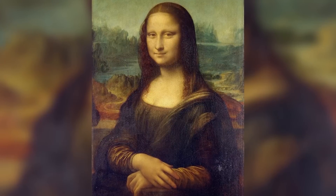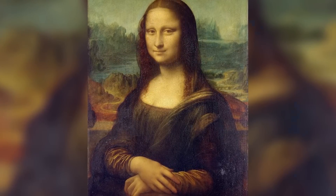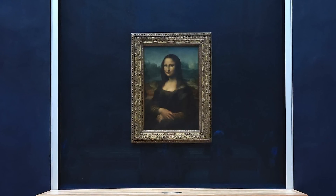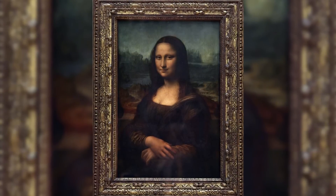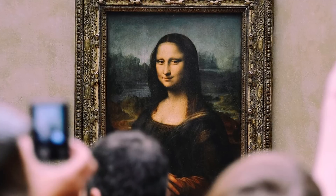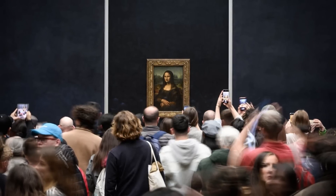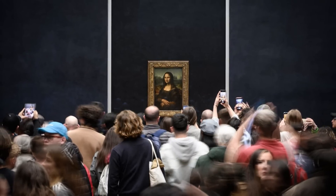The physical properties of the painting itself contribute to its enigmatic quality. Leonardo painted on a poplar wood panel rather than canvas, creating a different light absorption effect. The wooden surface allows light to penetrate the layers of paint before being reflected back to the viewer, creating a subtle luminosity that's impossible to fully capture in reproductions. This is why seeing the actual painting provides a different experience than viewing even the highest quality digital image.